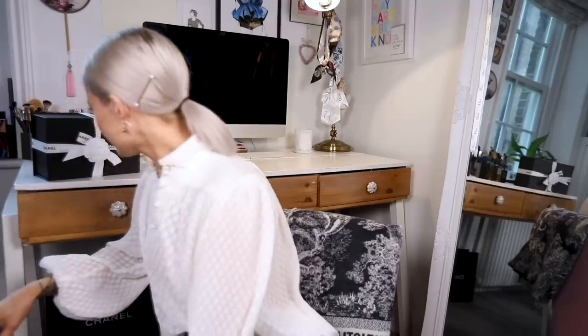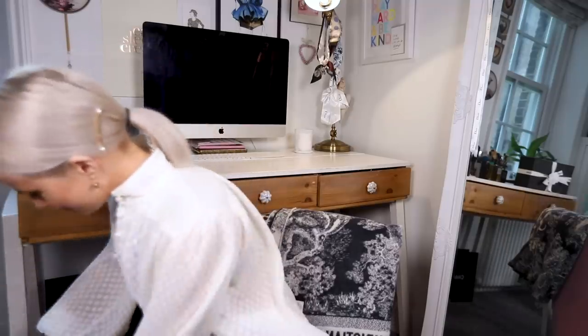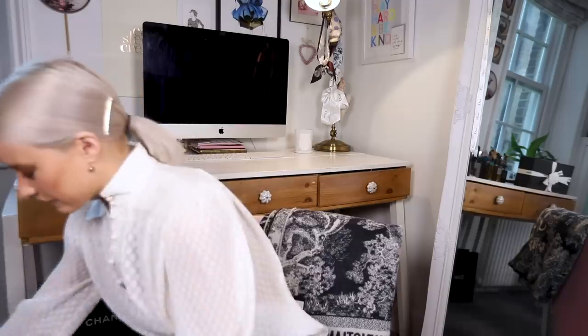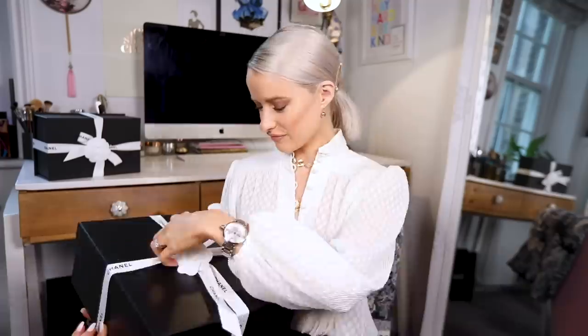So that is shoes — seven pairs in total. Now for the unboxing. I went shopping with Claire, whose channel is IamChiquette. If you love Chanel bags, I'm sure you already follow her. We ended up shopping together and she knows her Chanel really well — it just really inspires me.